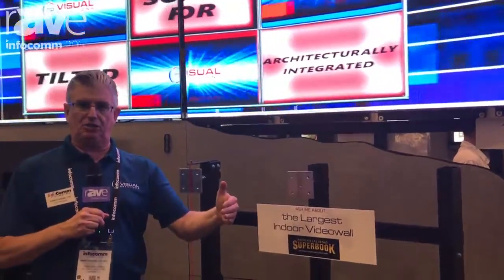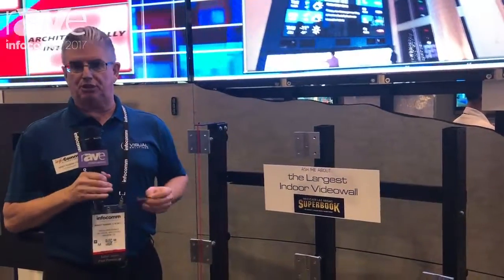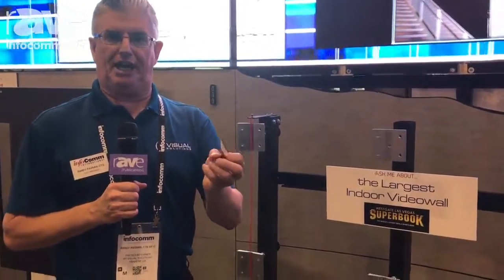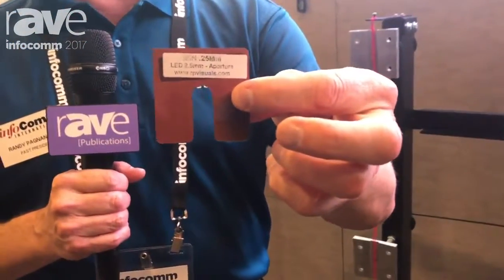It's in a J-shape — a non-contiguous straight array that morphs to a J in the corner. With direct view LED, whatever the pixel pitch is — and in Vegas it's 2.5 mil — we have to deliver 10% of that. So this shim represents what the aperture would be in between.